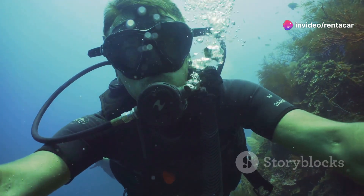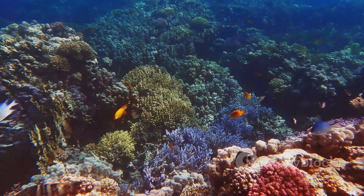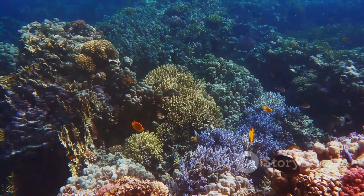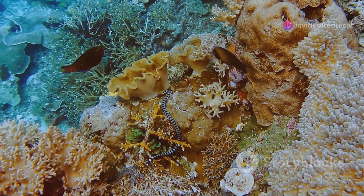First, let's dive beneath the surface. The Mediterranean waters here are teeming with life. Picture this: schools of vibrant, colorful fish darting in and out of coral reefs, each one more dazzling than the last.